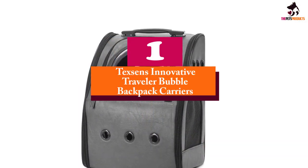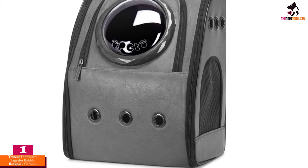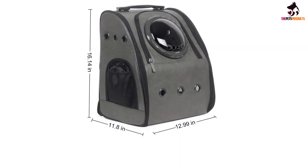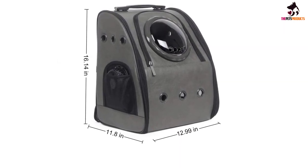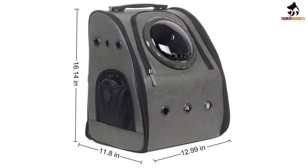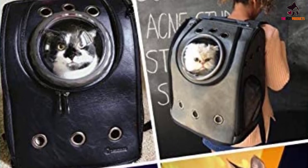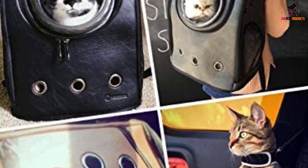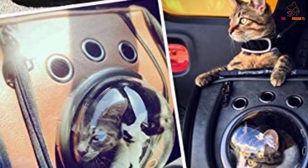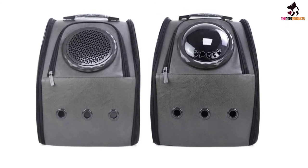And finally at number 1, we have the Texans Innovative Traveler Bubble Backpack Carriers. If you're looking for motorcycle pet carriers for small dogs, Texans' unique bubble backpack could be just the thing. The carrier is worn like a backpack and allows pets to peek out into the world with a built-in window — a hemisphere of durable transparent plastic. This allows cats and smaller dogs to enjoy the view without being exposed to the elements, meaning they won't need goggles on speedier journeys. The bubble can also be replaced with a mesh cover. The backpack distributes the pet's weight evenly over your back and shoulders, making it comfortable to carry whilst keeping your hands free. It's the perfect option for keeping your small pet comfortable on trips to the shop or the vets, as well as an ideal solution for motorbike rides.